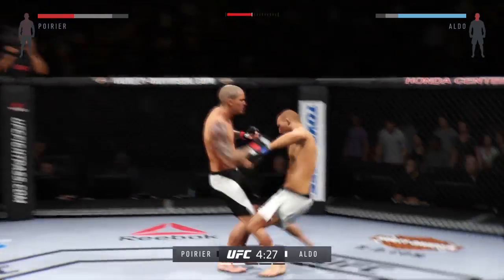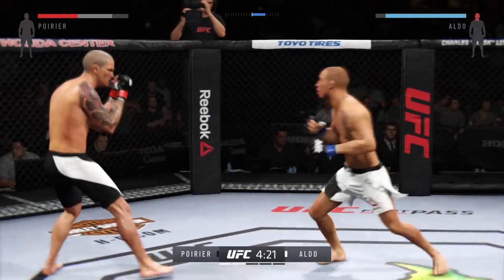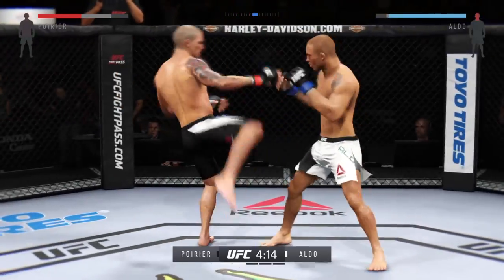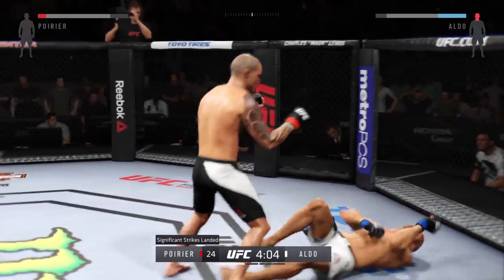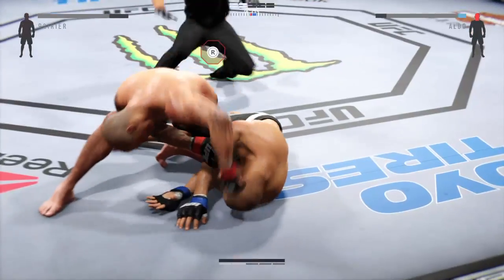Aldo with a nice jab. There's a combination. Big swing and a miss by Aldo. The outside of that left leg is nasty — whoa! Nailed him! He's out! He's out! He's out! Unbelievable!